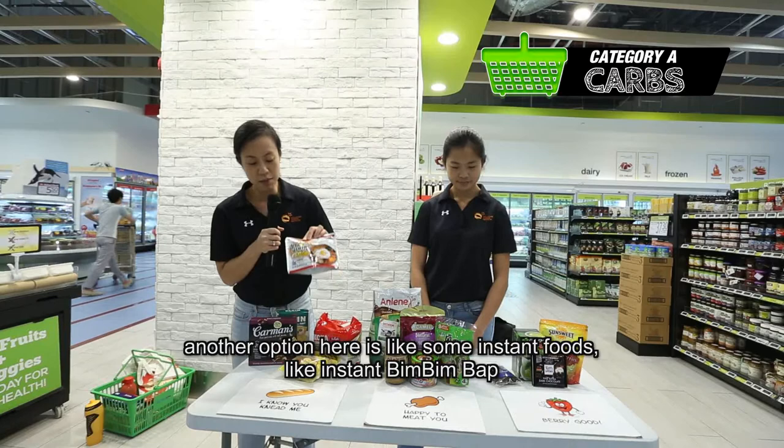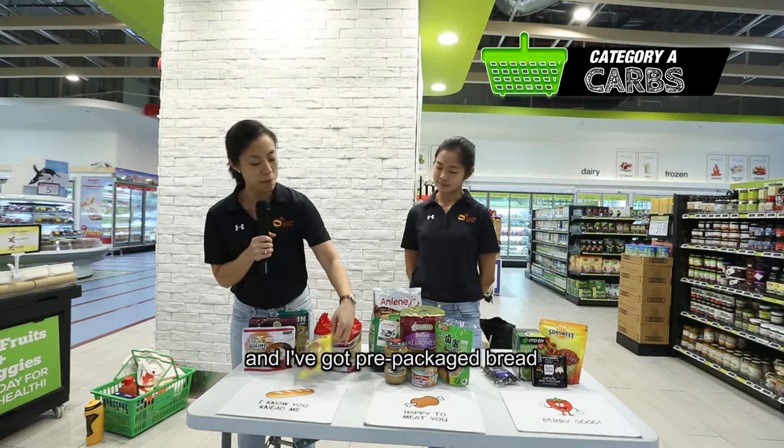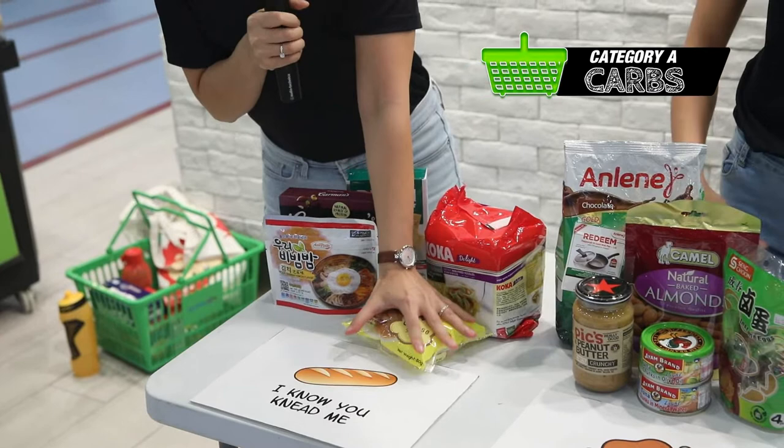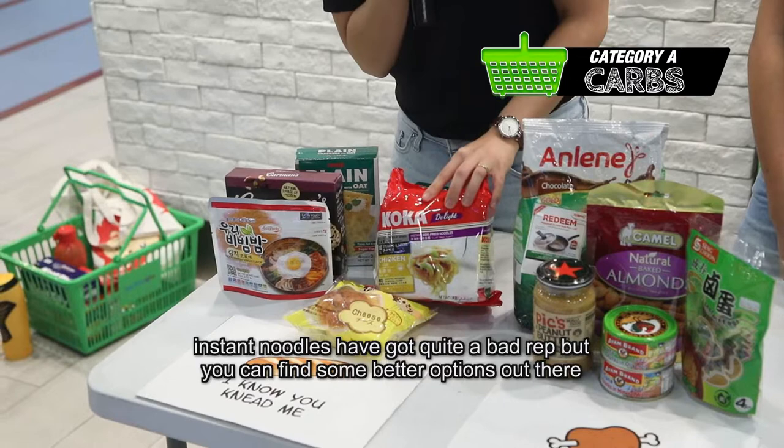Another option is some instant foods like instant bibimbap. This can be really easily reconstituted with hot water, mix it up and ready to go. I've also got pre-packaged bread, and the nice thing about this is it's not really easily squishable, so it's a very nice source of snack. And plus instant noodles.